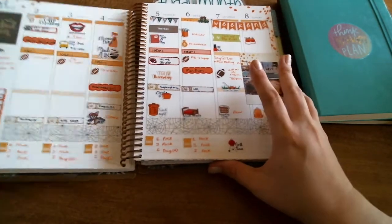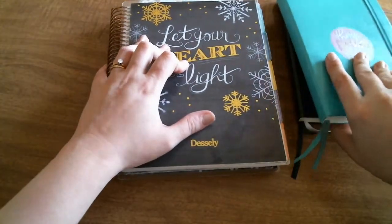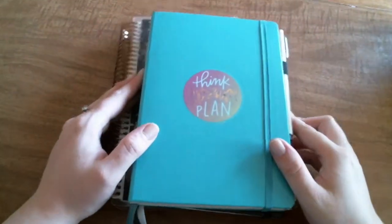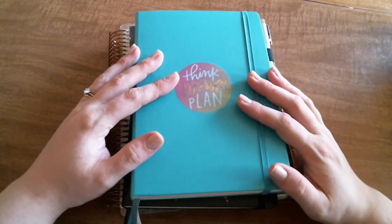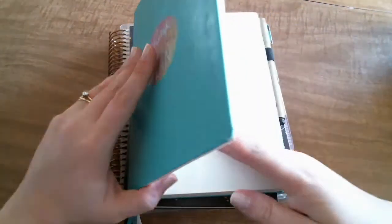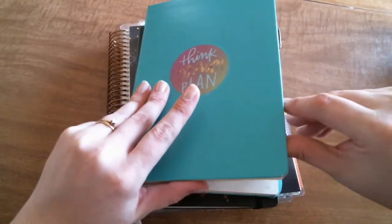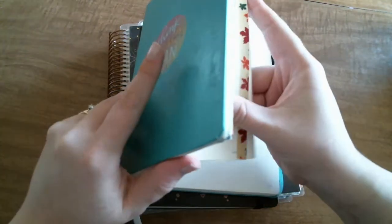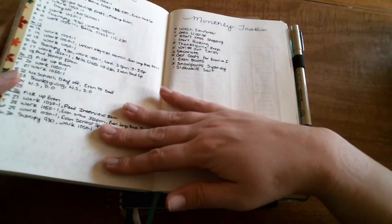I've been using my bullet journal — my Leuchtturm 1917 in emerald green — since July, and it will finish out in December. I won't have any room left. I'm also going to be doing a more detailed flip-through, but just to give you kind of an idea of how I use this: there's a cover page for the month and a calendar with all of my appointments written out.